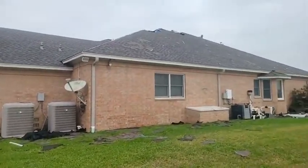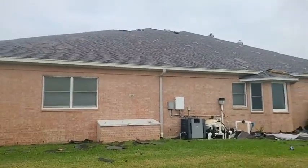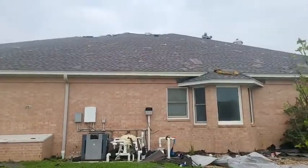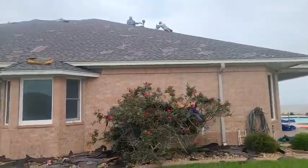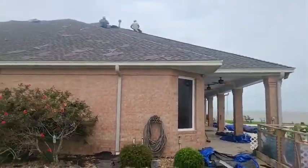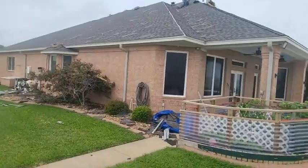This is the GAF Timberline HDZ in Pewter Gray — P-E-W-T-E-R gray. We really like this color. I'm a big fan of grays myself, but this one really pops. The GAF Timberline HDZ line is really good because it has a high contrast to it, so you get a lot of texture to the roof, especially on these architectural shingles. You really get to see those colors pop.